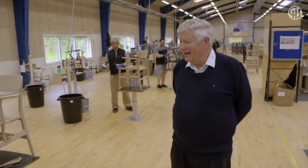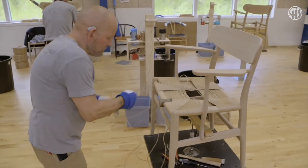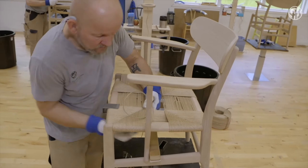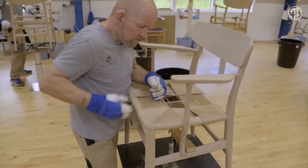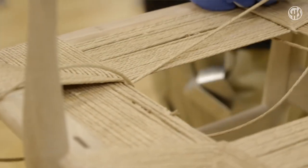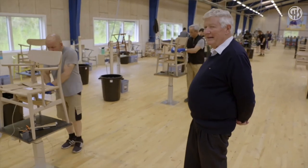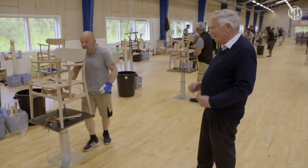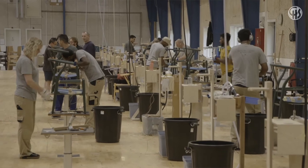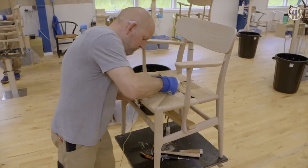Now we come to the final part of assembling: the weaving. Weaving is of course all done by hand. Looking at the CH26, we use approximately 170 meters of paper yarn for that chair, and it takes about one hour and 15 to 20 minutes to complete. The paper yarn is made of paper — a Swedish invention also used during the Second World War for harvester combiners. When you tie a knot it doesn't slip, and it is immensely strong. Weaving on a chair like this will last 30 to 40 years — extremely durable, high quality, and beautiful handwork.